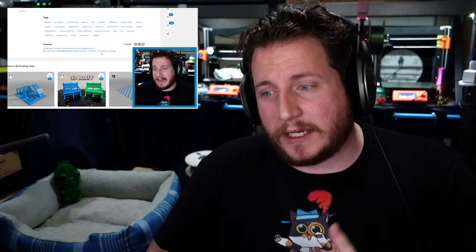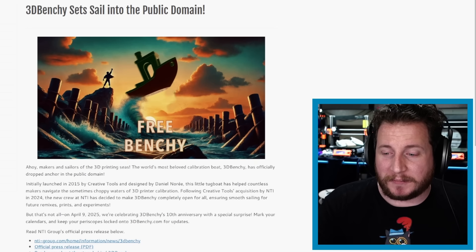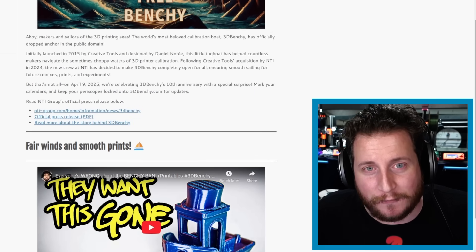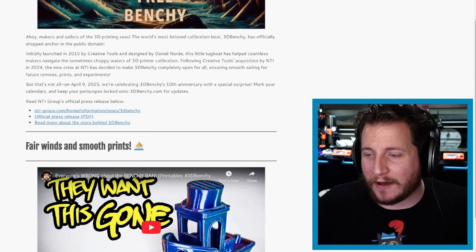We did an entire video all about the 3D Benchy and the issues that were popping up, and we'll card to it so you can take a look. Because of videos like ours, and more specifically the one referenced on the page — Zach Friedman, Voidstar Lab himself — who did a phenomenal video on the 3D Benchy, linked in the description. All about why it really wasn't NTI's fault; this was something that printables just had to do.